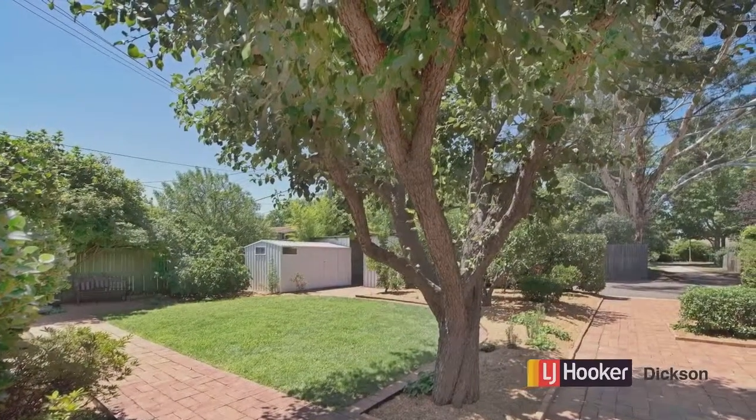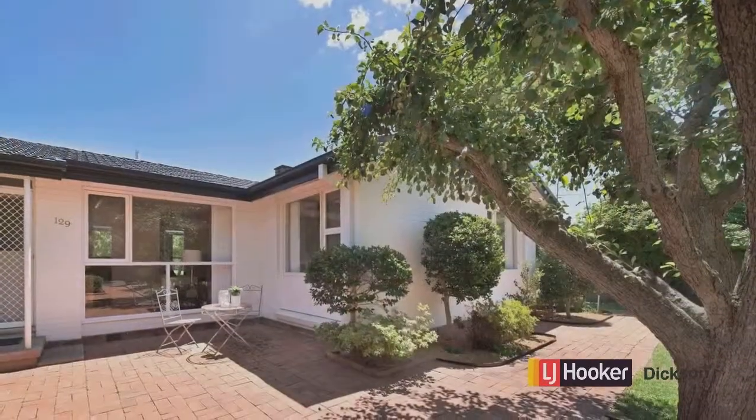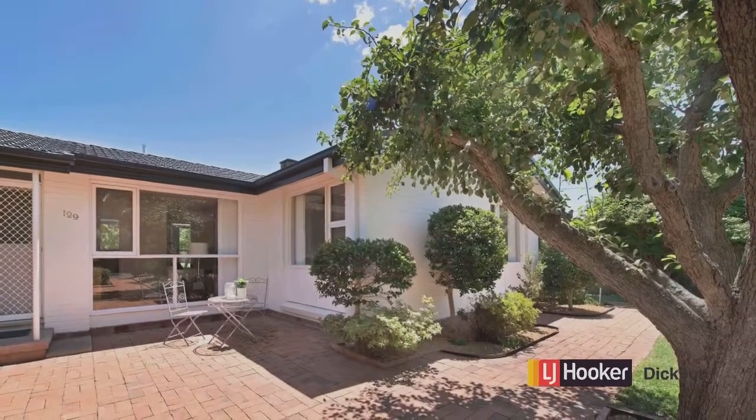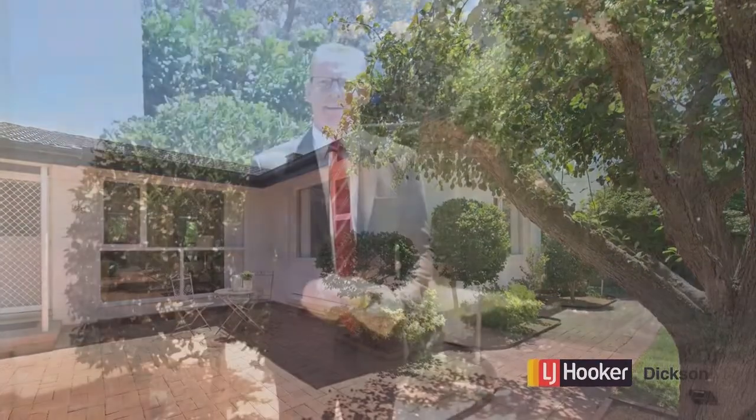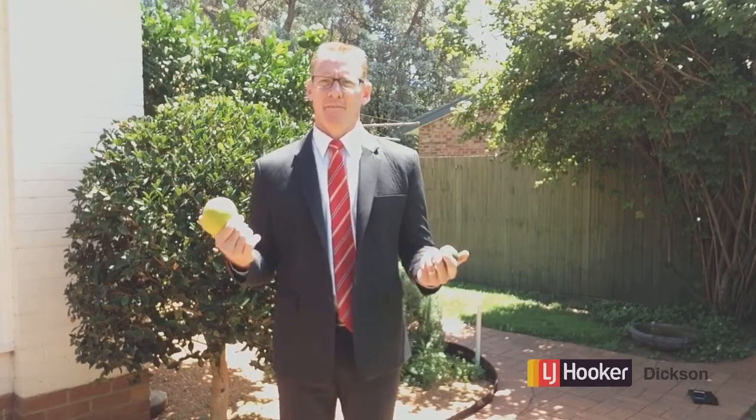The gardens are a real feature of this property and have been a labour of love over many years for the current owners. And what about this garden, ladies and gentlemen — fantastic, the hardest decision to make.